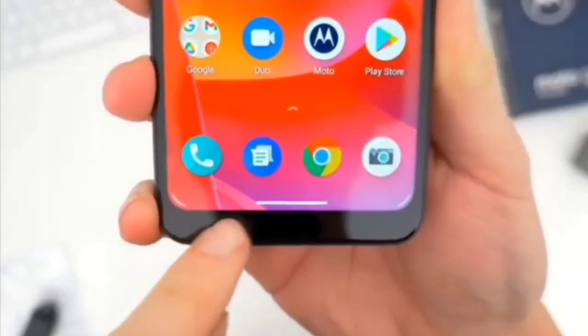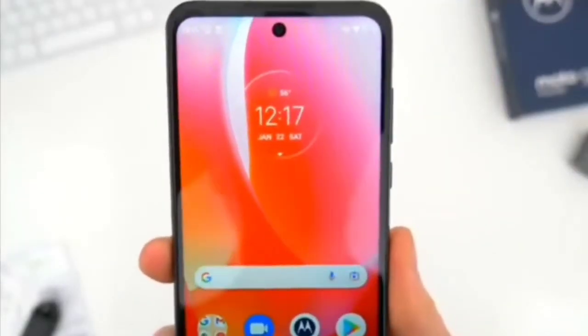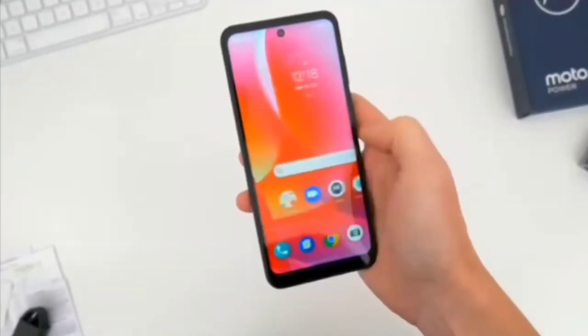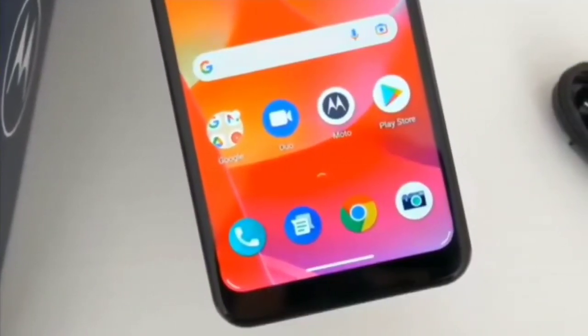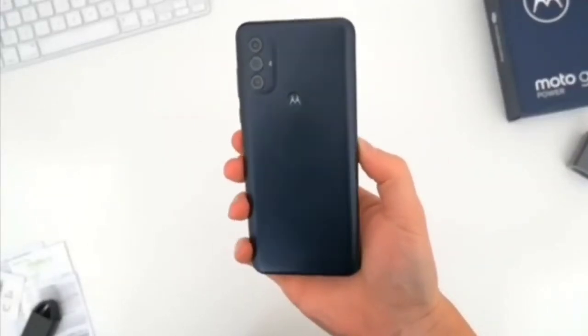The 6.5-inch HD+ display with a 90Hz refresh rate brings games, movies, and video chats to life on a fast and fluid ultra-wide screen. Octa-core performance gives you a boost in speed and efficiency from an octa-core processor with hyper-engine technology. The water-repellent design keeps your phone safe from accidental spills and splashes.